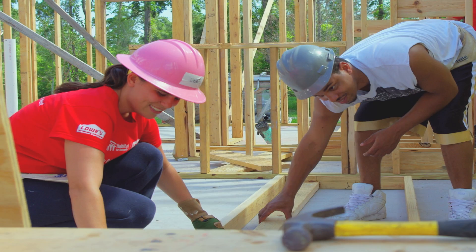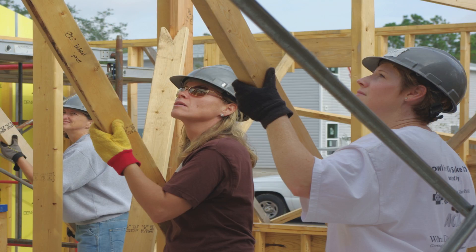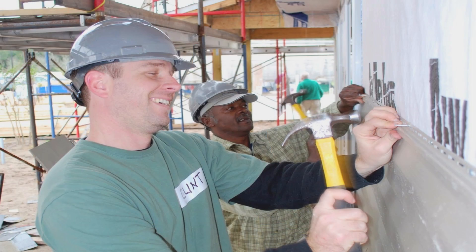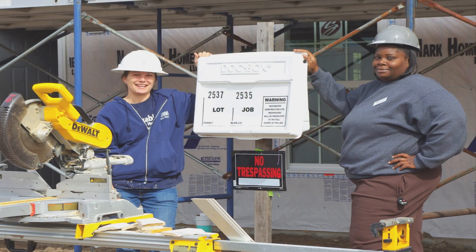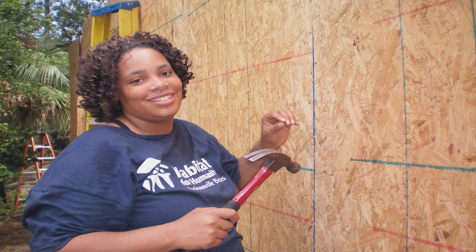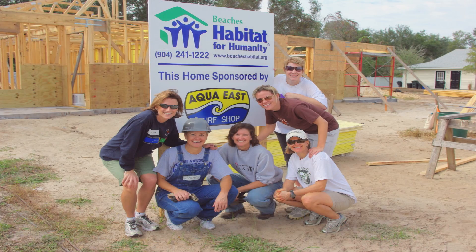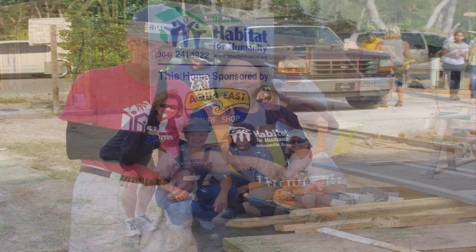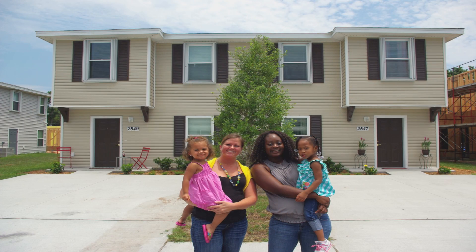Founded in 1991, Beaches Habitat for Humanity is a non-profit, ecumenical, Christian housing ministry dedicated to eliminating substandard housing in the Jacksonville Beaches of Northeast Florida. As an affiliate of Habitat for Humanity International, Beaches Habitat works in partnership with local families and volunteers to build and rehabilitate simple, decent homes for qualified families in need.